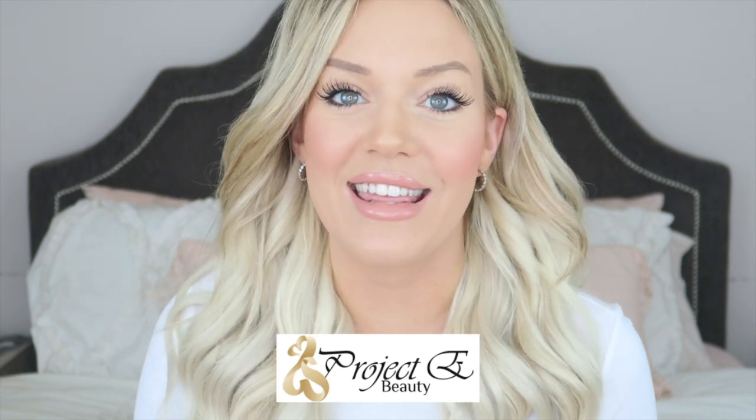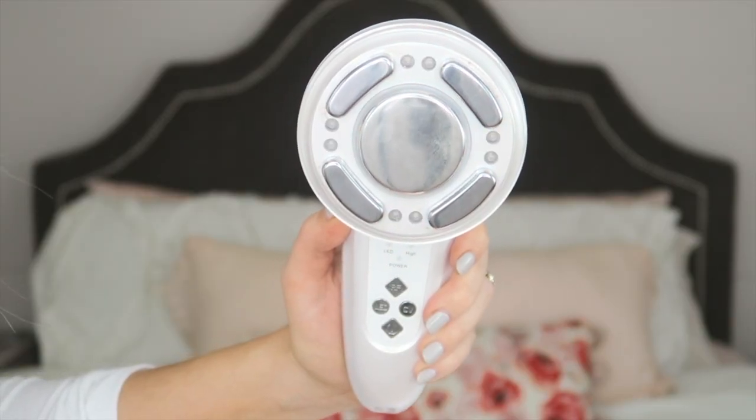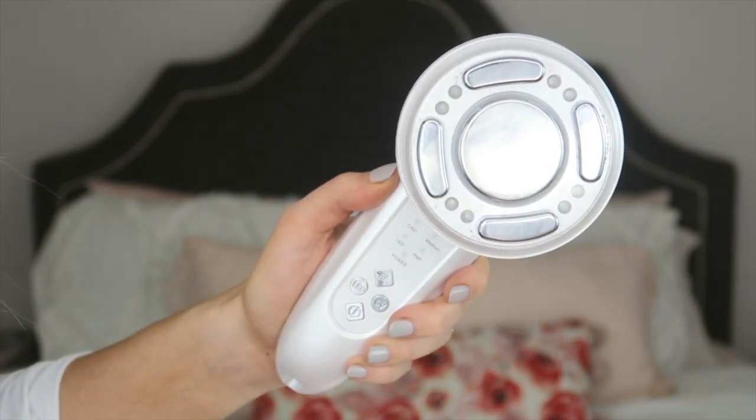It's a one-time price, so imagine having that at your fingertips at home. This video is sponsored by Project eBeauty, so thank you for making this video possible. Today I'm going to be talking about Project eBeauty's LED Radio Frequency Ultrasonic Slimming Therapy Device, and let me tell you how much this thing can do for your body.